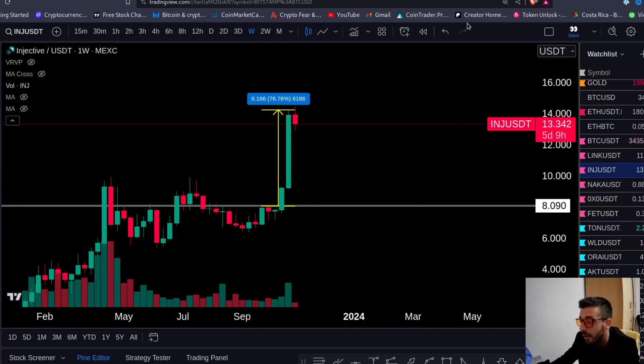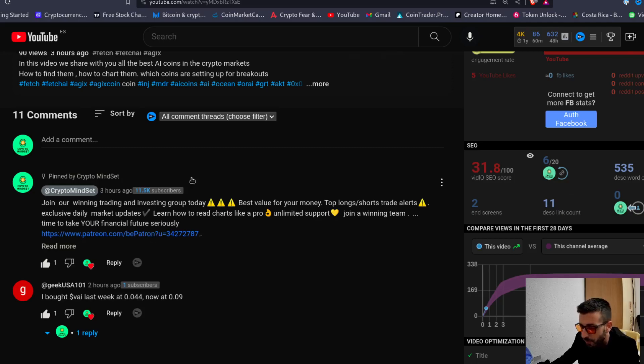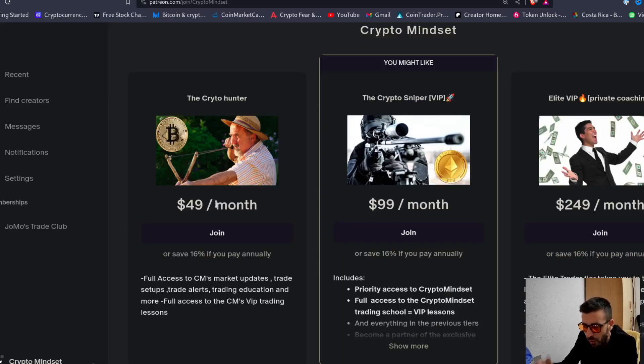If you want to join our trading group now, this is the time. Bull market is here — you get many, many trades coming, a lot of opportunities to grow your capital and put it into your long-term holds. Click the link in the description and the first comment, choose a tier. We do market updates every day, trade alerts, and we tell you exactly which coins we hold long term, which coins we hold midterm, swing trades, short term trades, where we put our stops, which coins we're gonna buy later, and which coins are setting up for major mega trades.